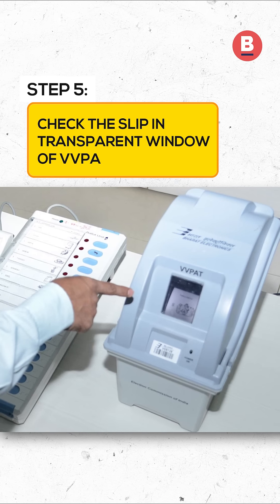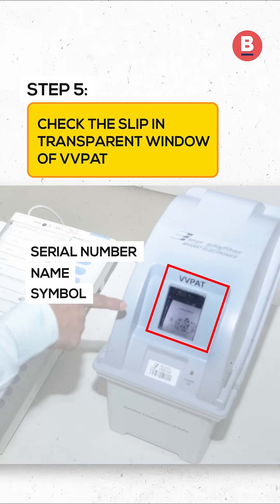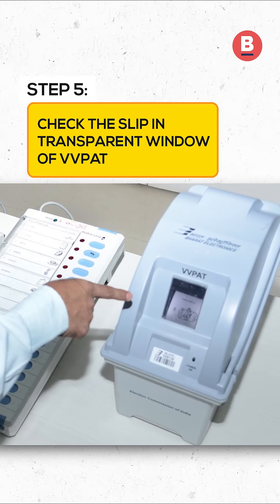Step 5: A slip containing the serial number, name, and symbol of the chosen candidate will appear in the transparent window of the VVPAT machine and shall be visible for seven seconds before it drops into the sealed VVPAT box.